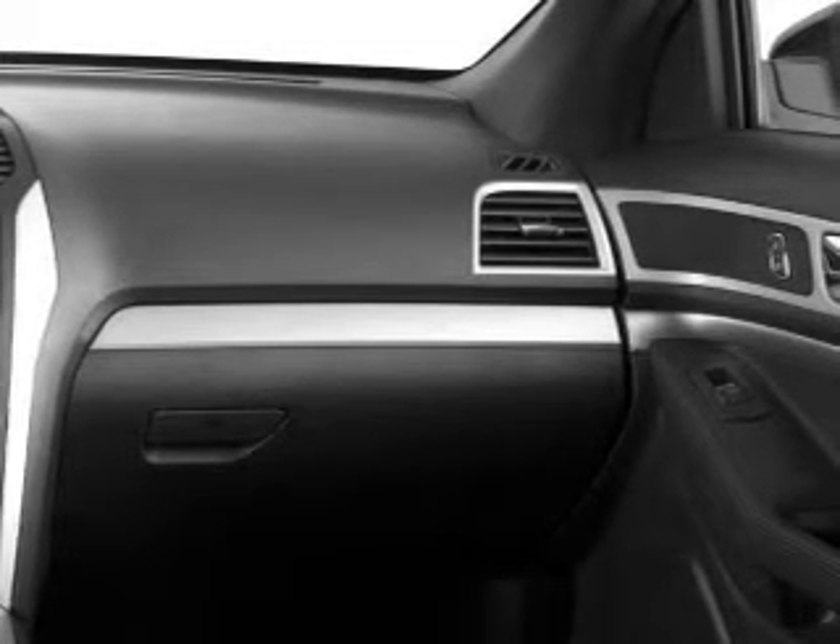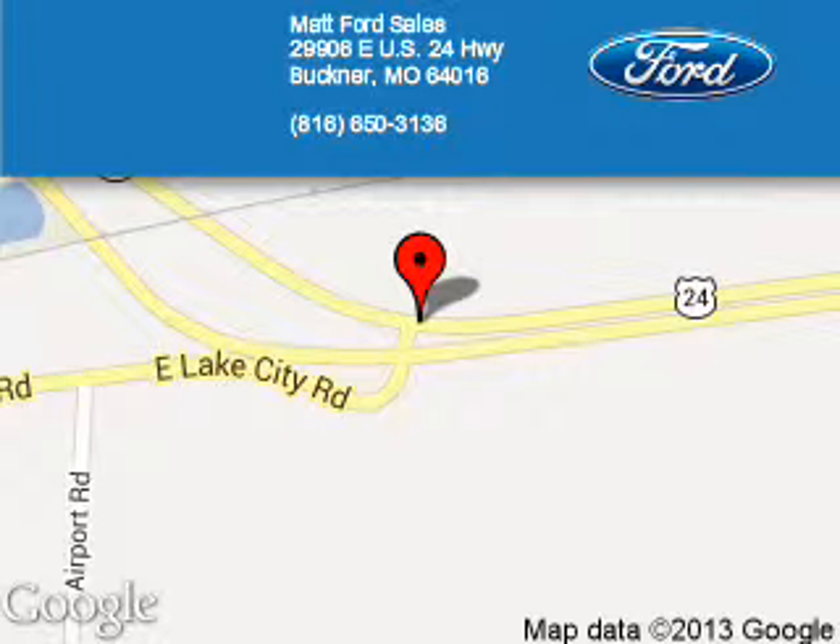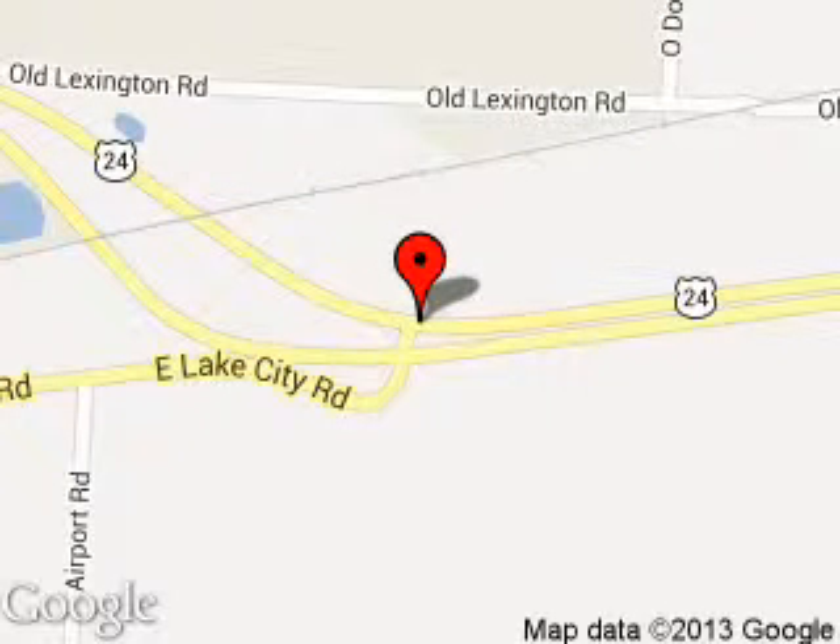Let us put you in the driver's seat today. Call or click to contact us. Matt Ford Sales is dedicated to doing everything possible to ensure that the experience you have selecting your next vehicle is a pleasant one.